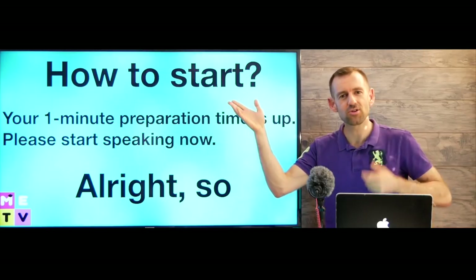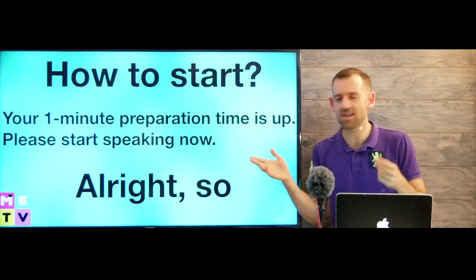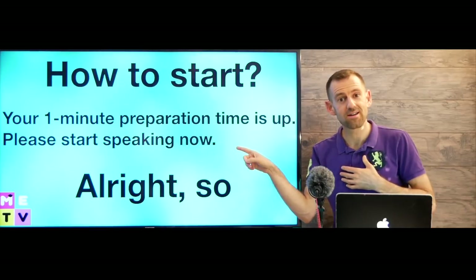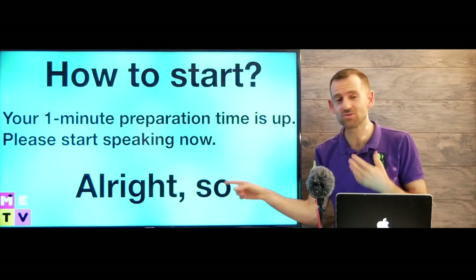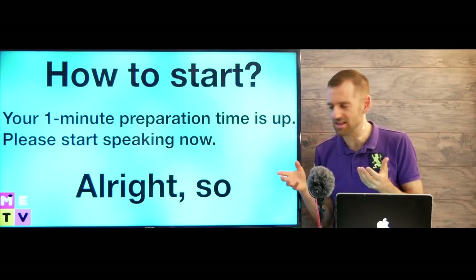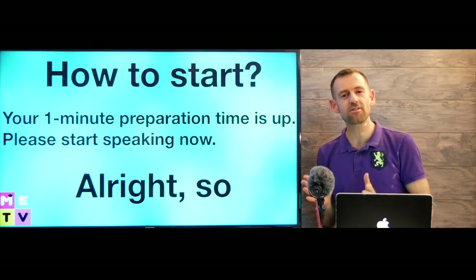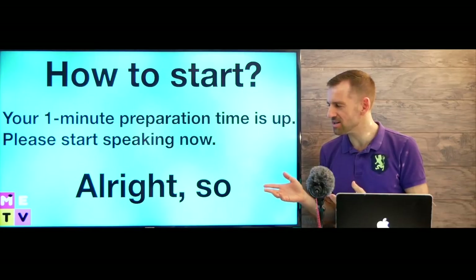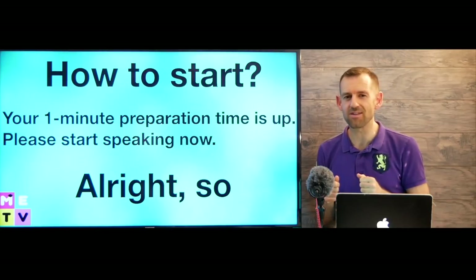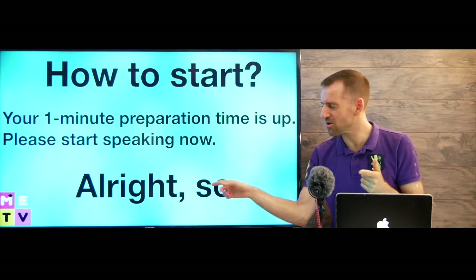So how should you start your answer? The examiner is going to say: 'Your one minute preparation time is up. Please start speaking now.' My first words would be 'All right, so' — this is how native English speakers start an answer or start telling a story. You could say: 'All right, so my favorite movie is Gladiator,' or 'my favorite food is Mexican food,' or 'a favorite trip I went on was back in 2005 with my family.' I would recommend you start with these words too.